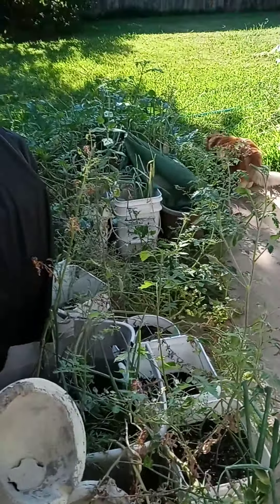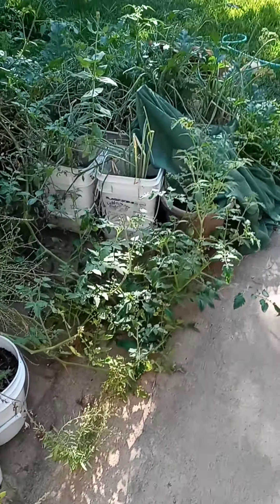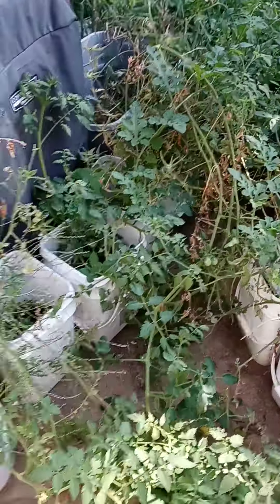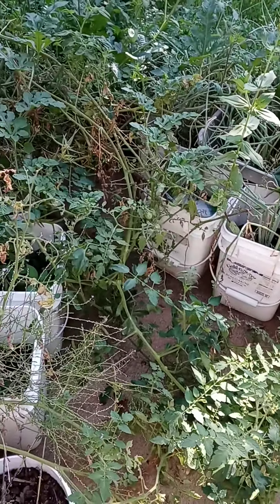It's a pleasant September afternoon and I just wanted to go over a few plants that I happened to get right after the deep freeze earlier this year in 2021 here in North Texas. Went on a few walks and got some plants that I brought back.